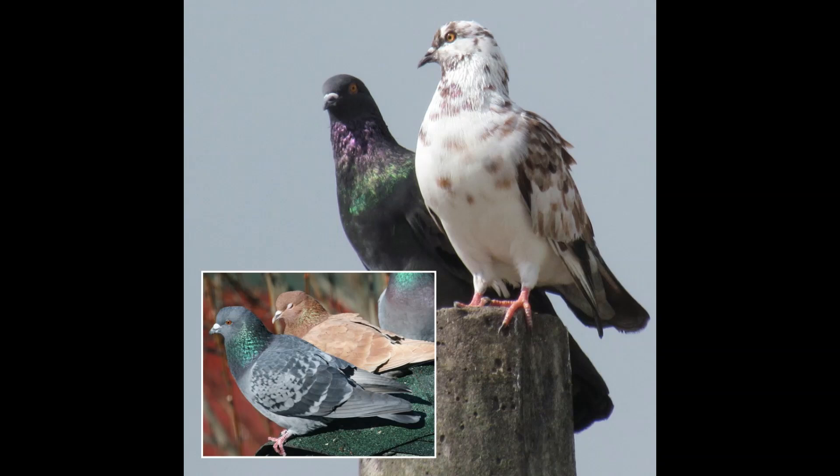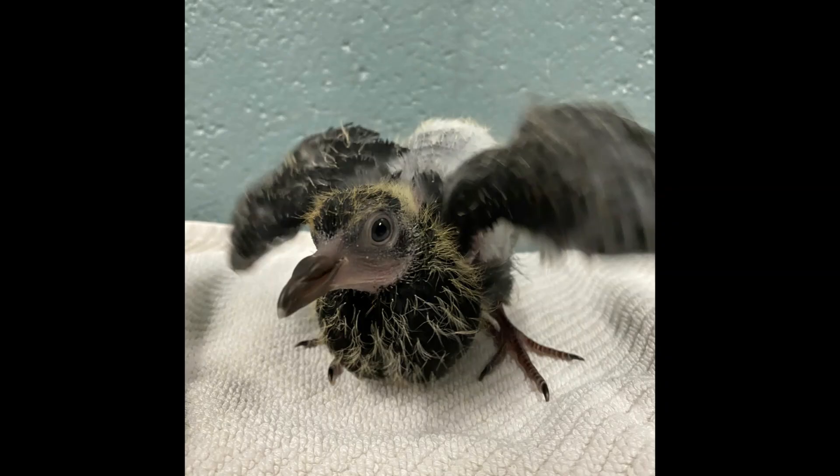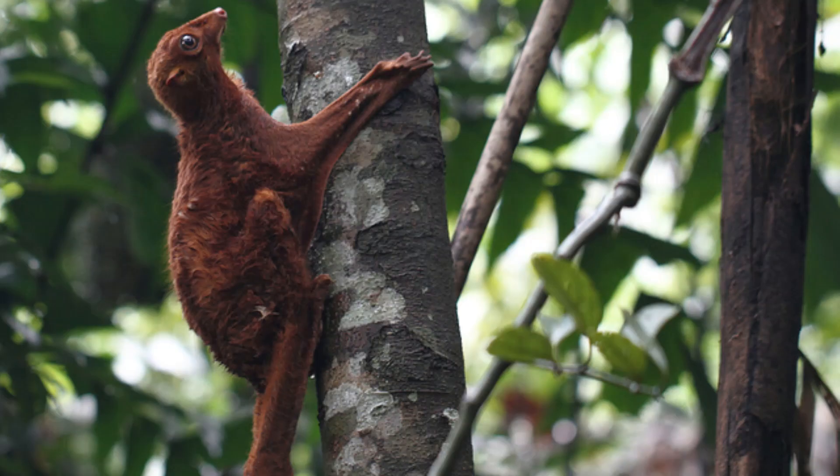Rock doves breed at any time of the year, but peak times are in spring and summer. They are typically a monogamous species which mates for life; however, these birds may form bonds with more than one mate, occasionally resulting in trios or quartets. Nesting sites are along rock faces as well as artificial structures like buildings. The nest is a flimsy platform of straw, sticks, and other materials built on a ledge where two eggs will be laid and then incubated by each parent for around 17 to 19 days. After hatching, the young are cared for by their parents until they fledge around 30 days. Under ideal conditions, a common pigeon may live upwards of 15 years.